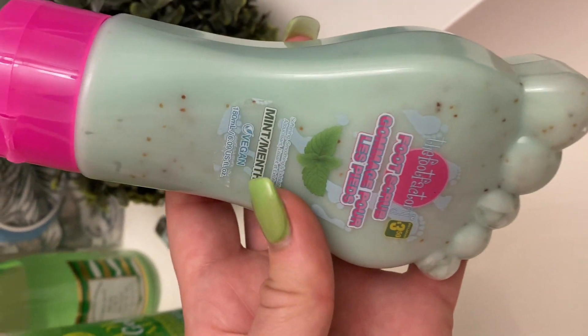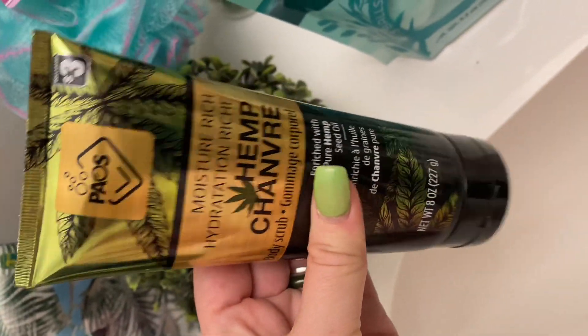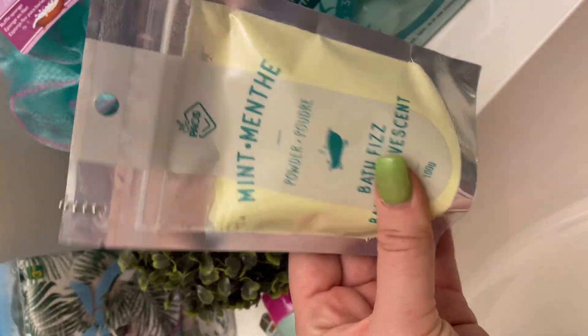A lot of the green items that I end up getting are hemp, mint, and eucalyptus. There are a lot of different benefits to these types of green products.